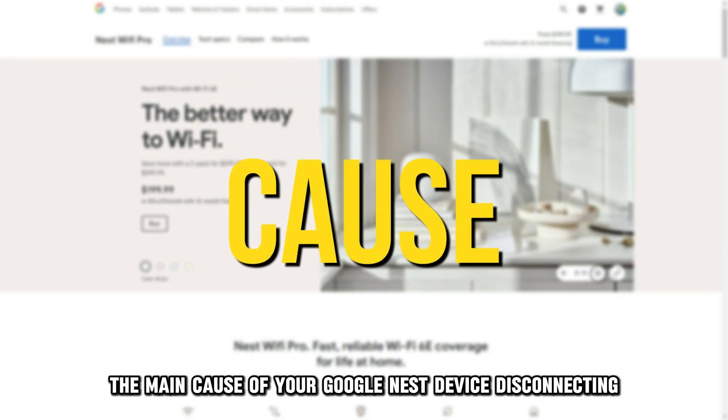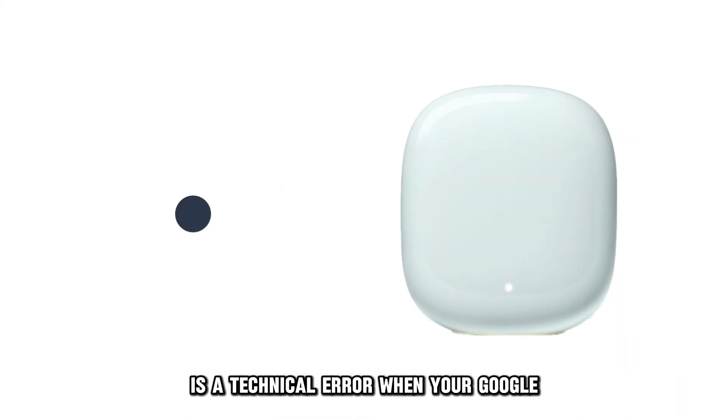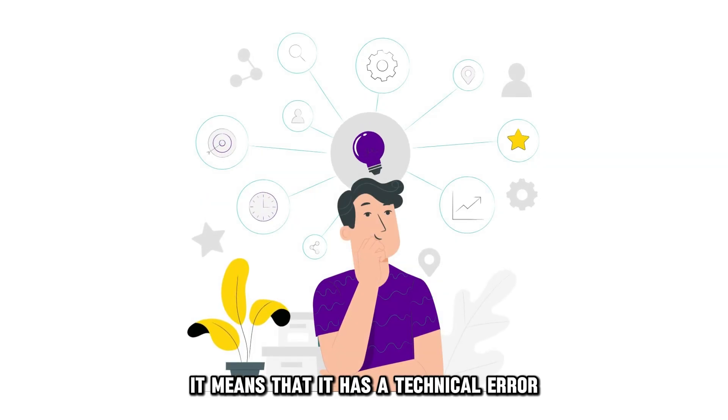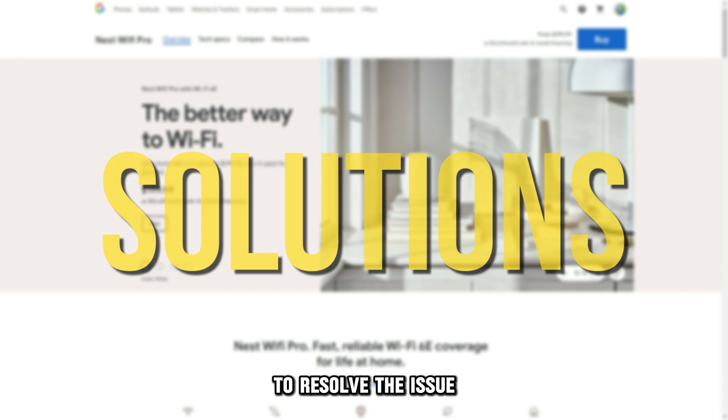The main cause of your Google Nest device disconnecting is a technical error. When your Google Nest device keeps disconnecting from the network, it means that it has a technical error. Now, let's look at the best solutions you can apply to resolve the issue.